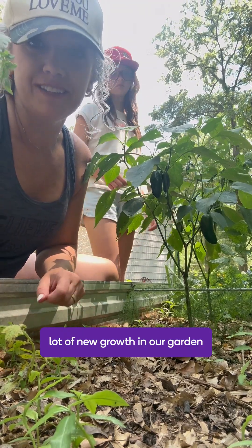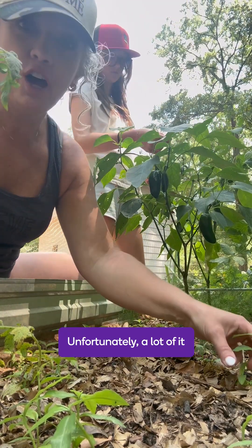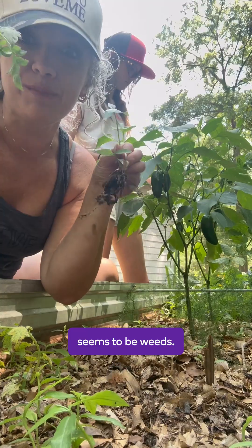We've had a lot of new growth in our garden since we've come back from vacation. Unfortunately, a lot of it seems to be weeds.